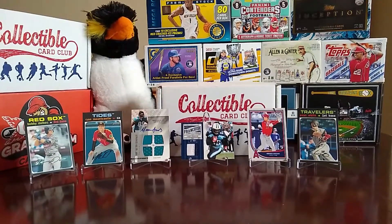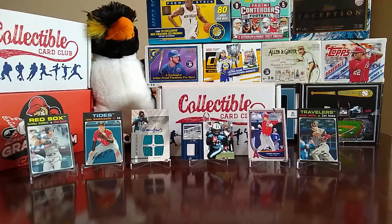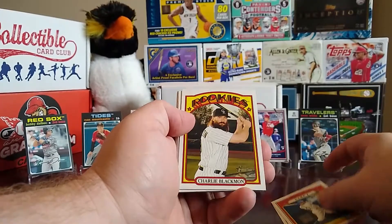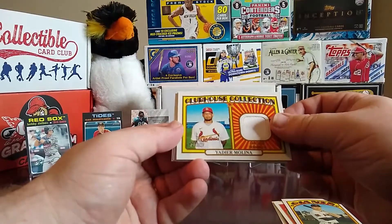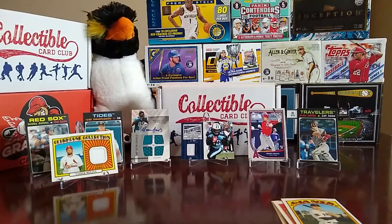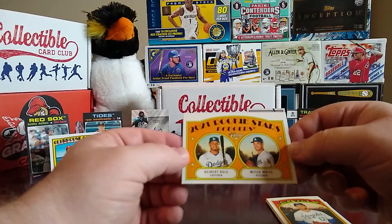Then we have 2021 Heritage. I opened a box of this and was luckier than I thought — some very nice people informed me that what I opened was a hot box because everything had a purple chrome card in it. We have Randal Grichuk, a World Series Game One card, Charlie Blackmon, Jacob deGrom, and hey — we got a relic: it's a Yadier Molina Clubhouse Collection. So there we go, nice little relic there. We also have Hendrix Clouse and rookies of Keibert Ruiz and Mitch White.